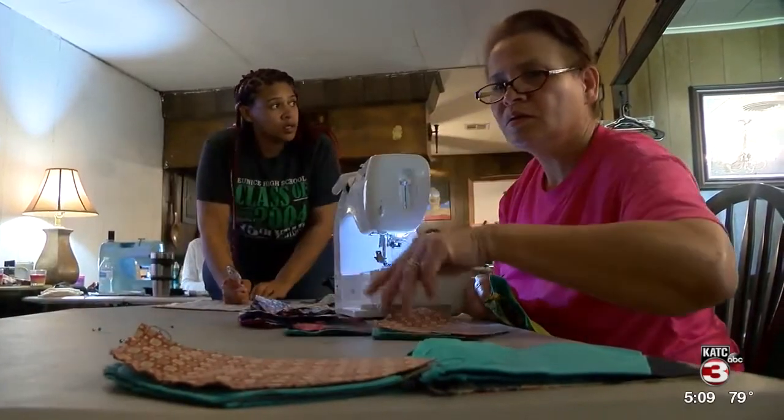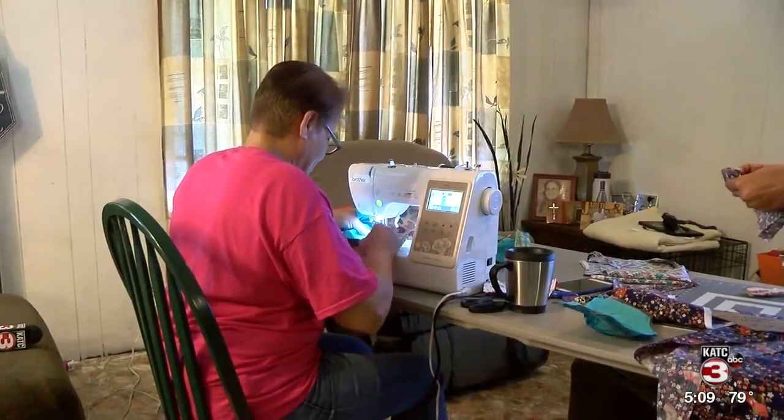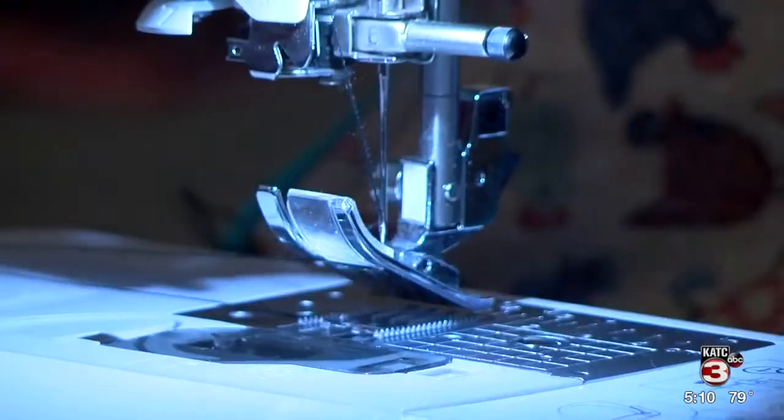And one of the hands helping her is not from your ordinary seamstress. Her mom is on the sewing machine right now. Her mom is a registered nurse, so she got her opinion on the masks, and her mom said these are really good masks and she's sure they could use them.